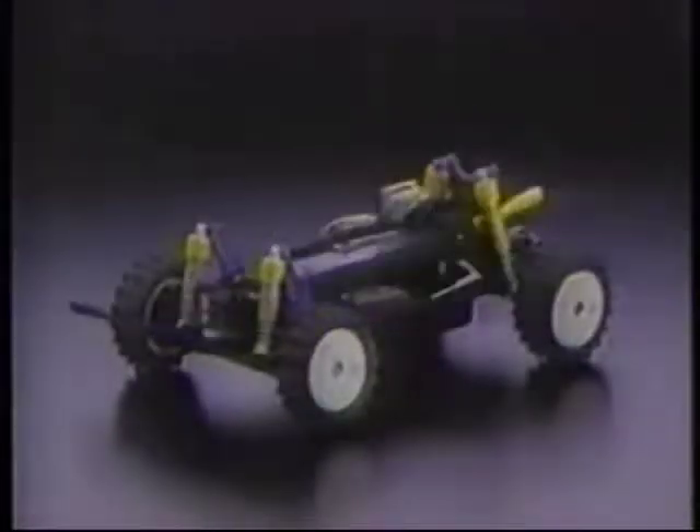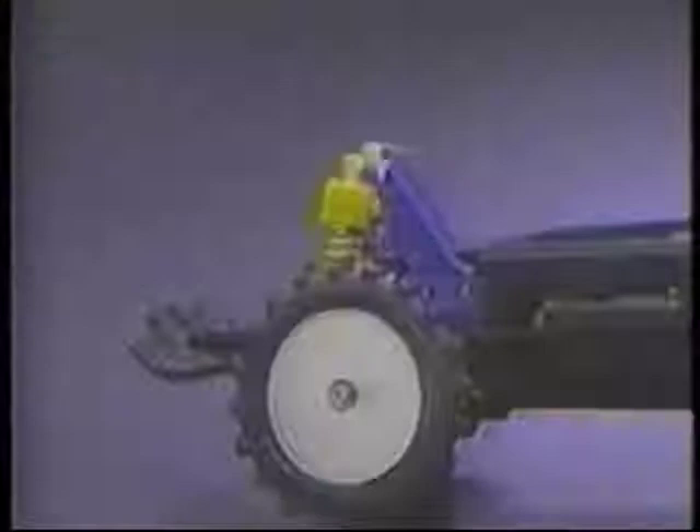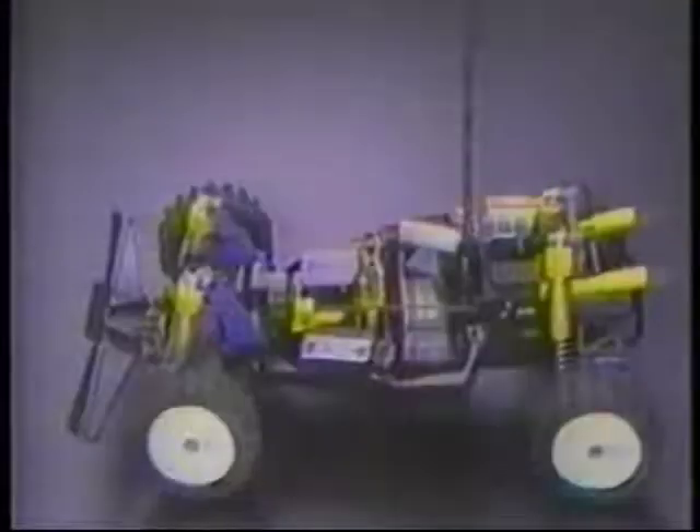The frame is a low-profile bathtub that provides a low center of gravity for unbeatable speed. Both front and rear sealed gearboxes have their own differentials, and the shaft-driven four-wheel drive mechanics have become a Tamiya standard.